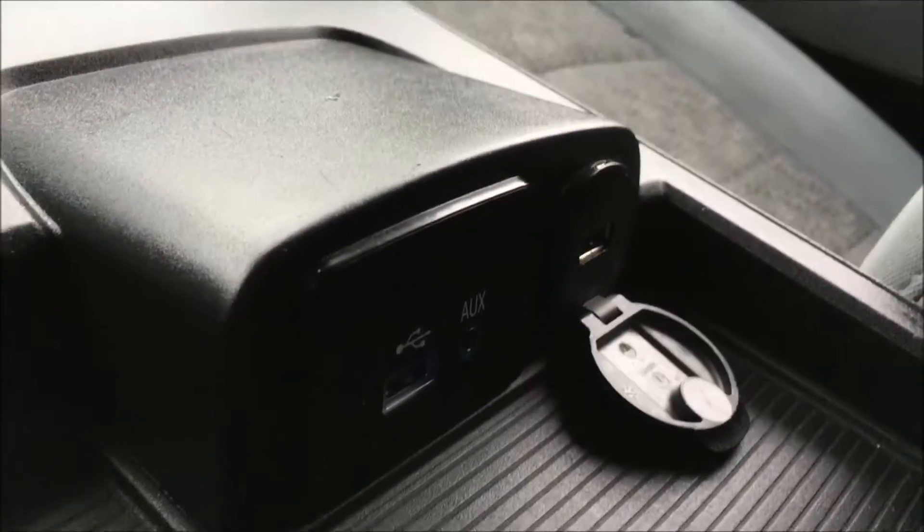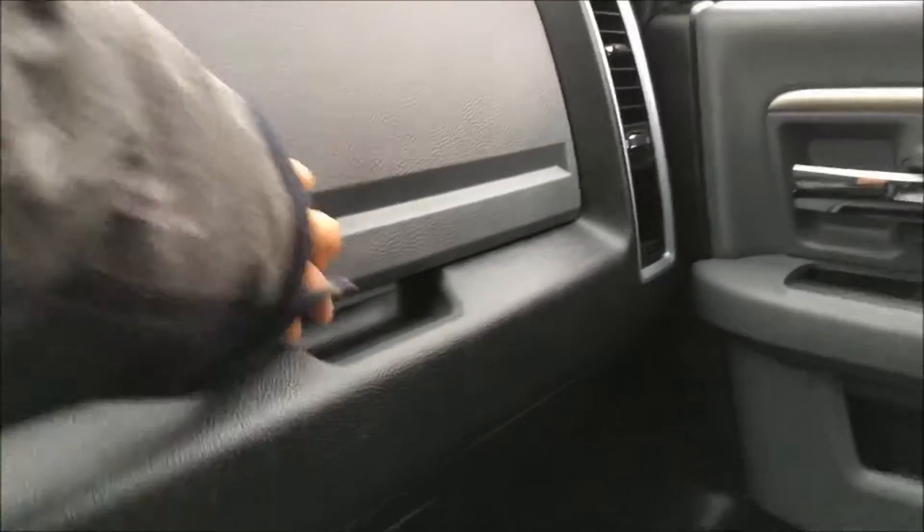Taking you into the two-tier center console, you'll find two USB ports and your auxiliary jack. And then in the second tier there's lots of space for all of your belongings. Although if you need even more space, you do have an upper and lower glove box.